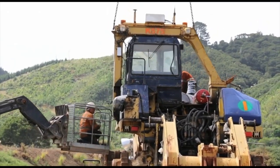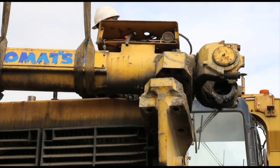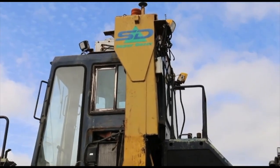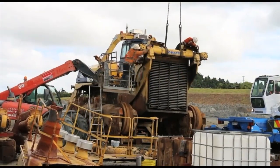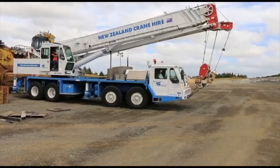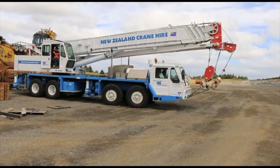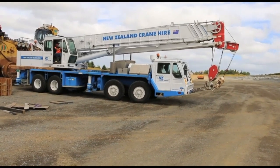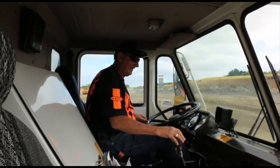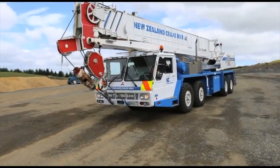All those pre-start checks happen before you start the thing, every single day — taking about 10 to 15 minutes. Operators do visual checks in the mornings, a quick walk around at smoke break, and again at the end of the day. Everything is recorded on a pre-start sheet so the next operator and the maintenance crew know exactly what's been checked and when.